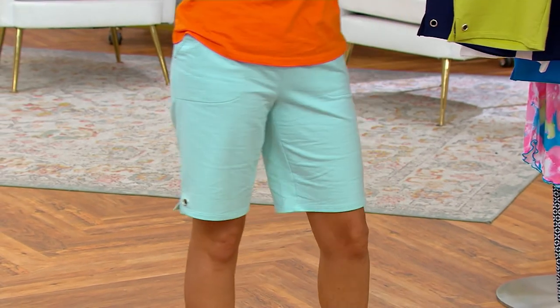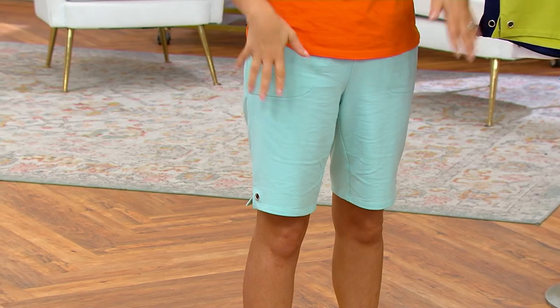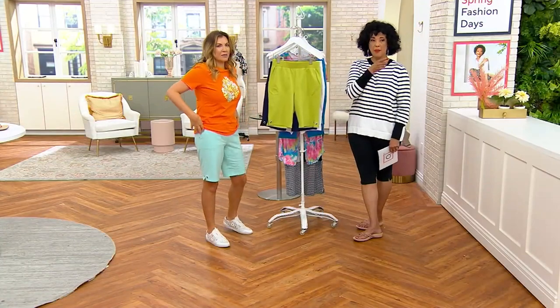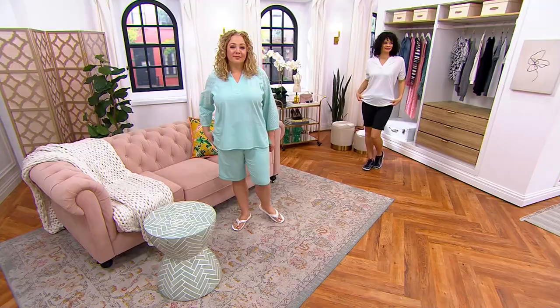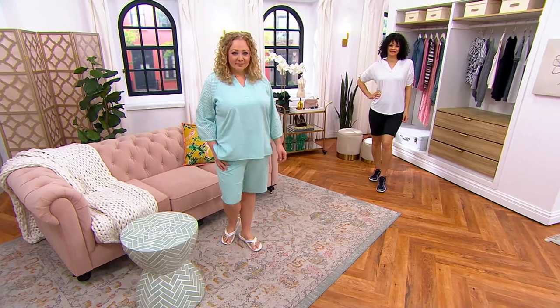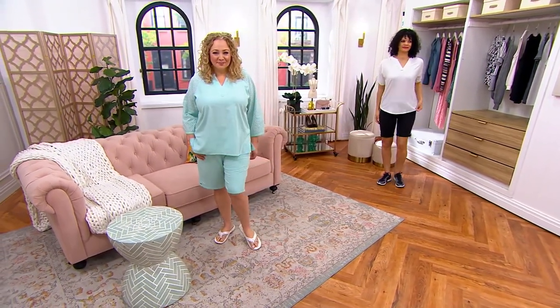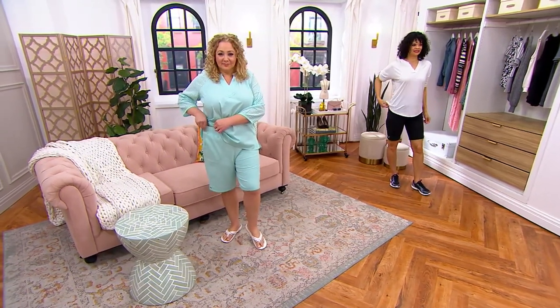Do you mind saying how tall you are and what size you wear? So I'm 5'7" and I wear a regular because I'm 5'7", and I wear a size small - so it is true to QVC sizing. And they're just so comfy. I love a pull-on style as well. It's great if you maybe fluctuate in weight, which we all do. And you have that nice thick waistband that has the elastic that's encased.